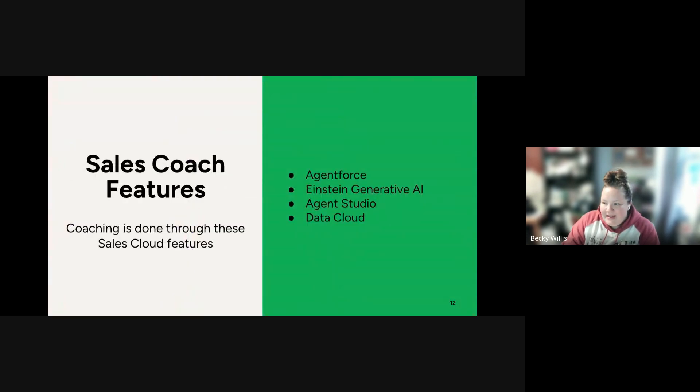The features of Sales Coach are handled through these Sales Cloud components. Agent Force is used to configure and manage events. Einstein Generative AI powers prompt templates and guides the LLM to provide feedback to sales reps. Agent Studio is used to configure topics and actions powering the Sales Coach Agent, equipping the agent with the ability to role play and generate feedback. And Data Cloud is used to host files and support retrieval augmented generation.